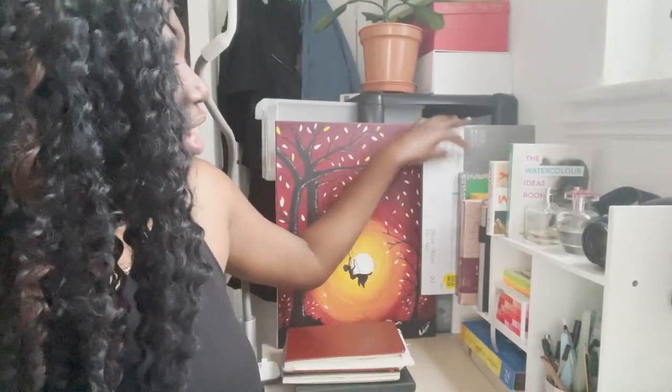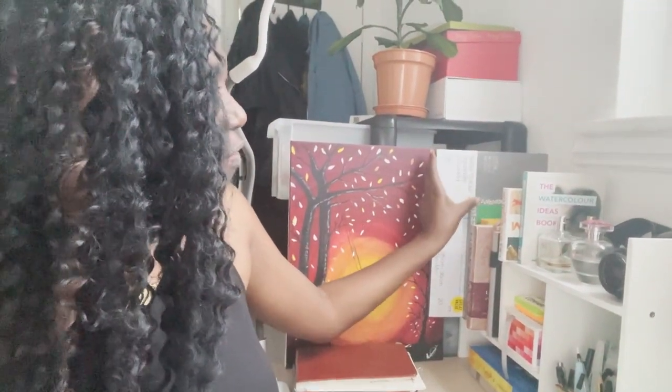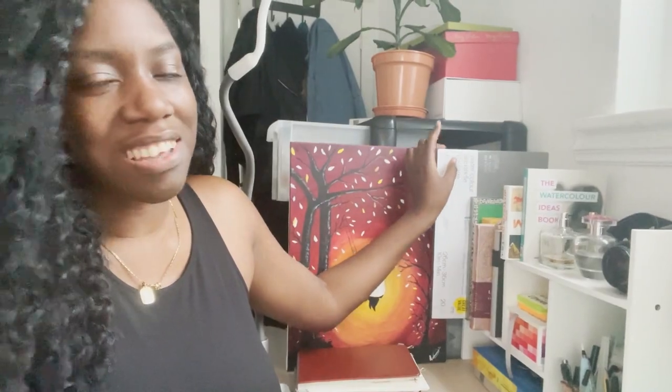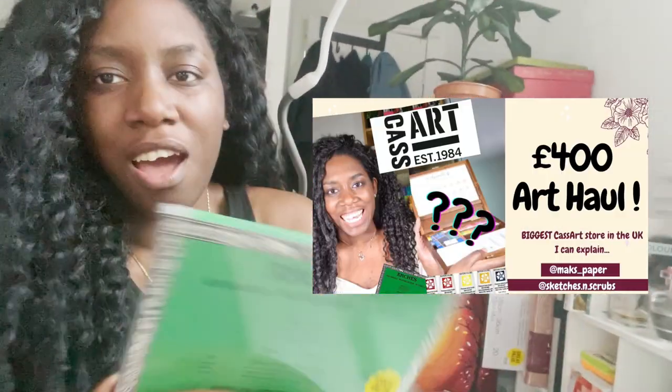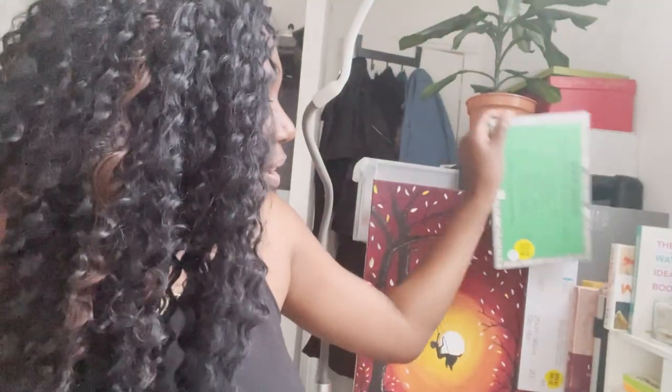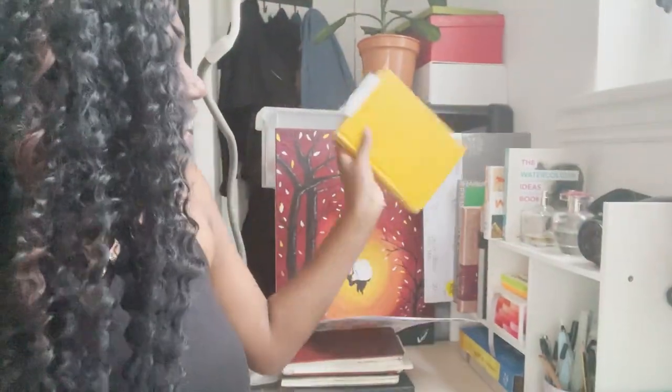I just like to have everything nearby and ready so that I can create art and not waste energy looking for where I buried that random sketchbook I want to use at that moment. On here I have my 100% cotton watercolor paper that I got from my Cass Art haul — I'll link that if you haven't checked it out. I also have my Arches watercolor paper as well as my Winsor & Newton watercolor paper.